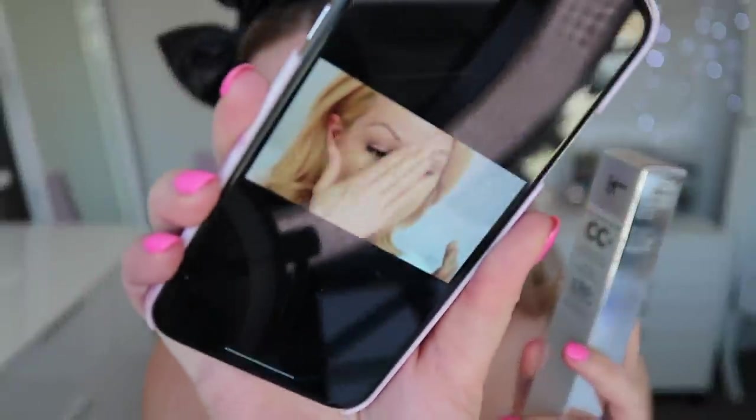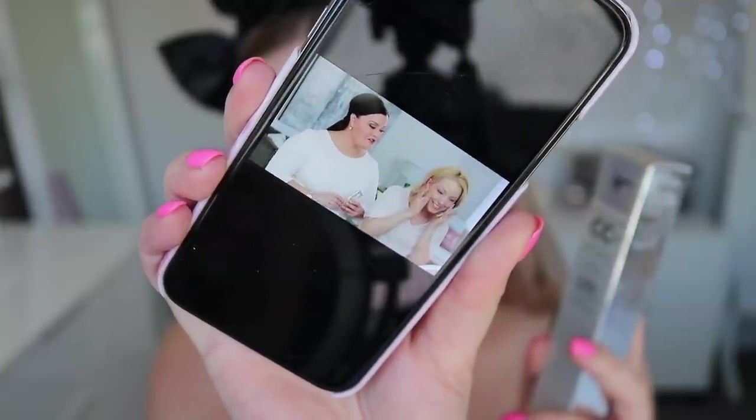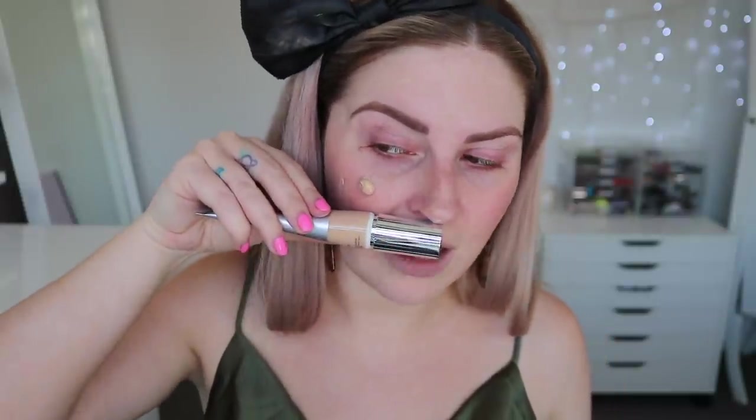It markets itself as a foundation, primer, and concealer all in one, and it looks like people apply it with their fingers. You can wear it instead of makeup or with makeup. I'm going to look for a dupe for their airbrush blurring brush since I hate foundation getting stuck under my nails. I'll use an angle top face brush instead. The shade I bought is 'Light,' and I'm going to spread it with a finger first, then blend with the brush.